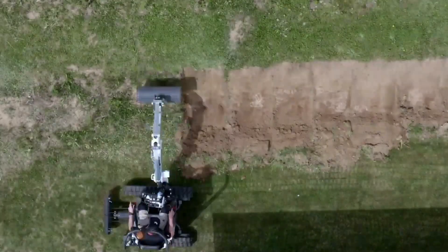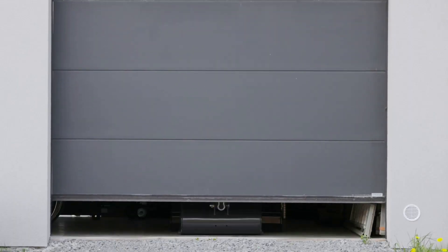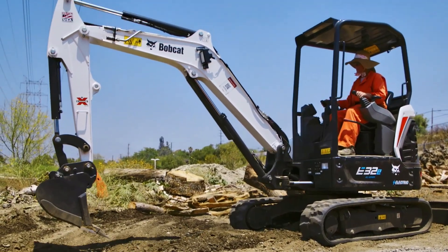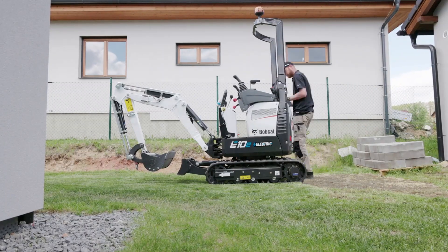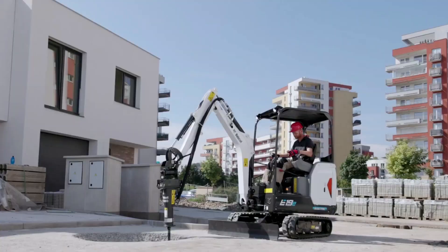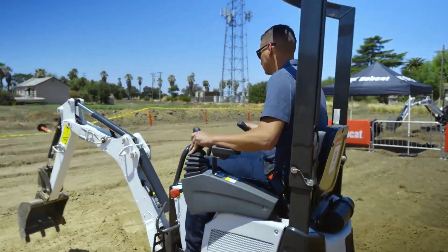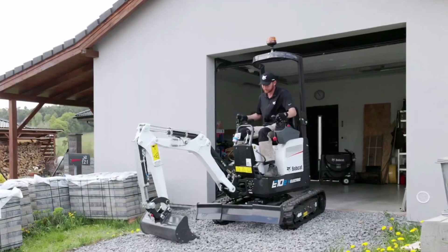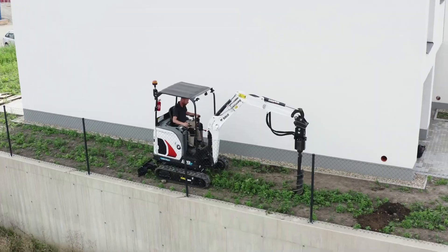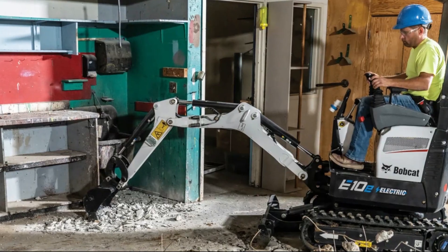Bobcat also offers the E10E mini excavator, which is all-electric and now available for buyers. This is a small excavator for all kinds of work, including indoor construction work. The machine is not going to work for 8 hours without charging, but Bobcat offers to recharge it during operator's breaks. It has some hydraulic parts, so it will need more maintenance, but the motor is electric and so are the majority of functional units. The price is set to be around $60,000, which is not cheap at all, but this is what it takes if you want to be one of the pioneers in using all-electric, zero-emission equipment.